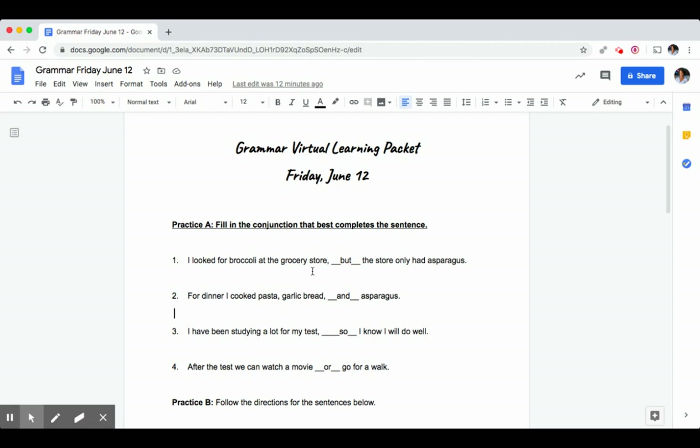For dinner I cooked pasta, garlic bread, and asparagus. We're using the conjunction 'and' because it's showing a series — an item in a series. They cooked all of these things, so we would use 'and' to include the asparagus.